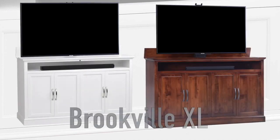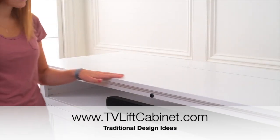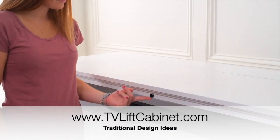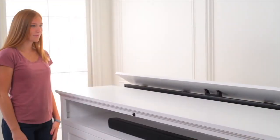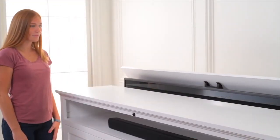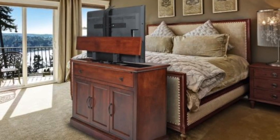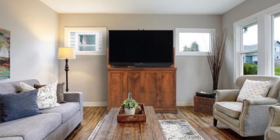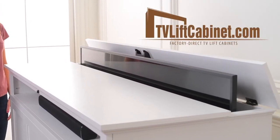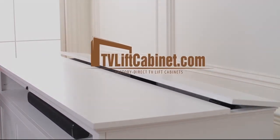Looking for some amazing traditional design ideas for your living space? Round out your traditional living space and hide your TV in plain sight with a beautiful and traditional TV lift cabinet. Find a design that fits your unique style. With over 250,000 happy customers, TVLiftCabinet.com knows TV lift cabinets. These are the top 5 traditional TV lift cabinet designs of the last year, all available on TVLiftCabinet.com.